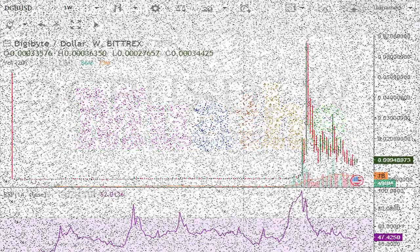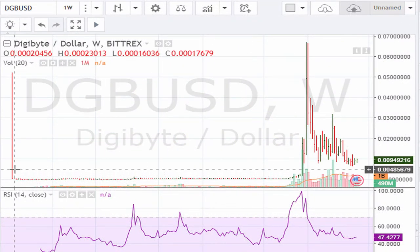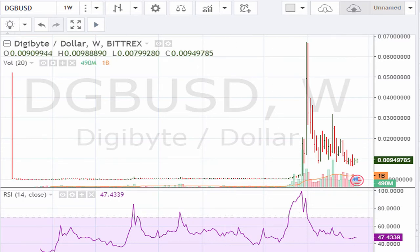It is November 23rd 2017. Let's take a look at DG versus the dollar. We are going to be looking at a stock that has come off the highs, has pulled back, and I want to show you that there is potential for a potential rebound.